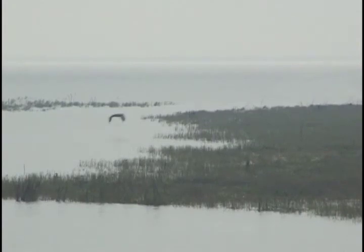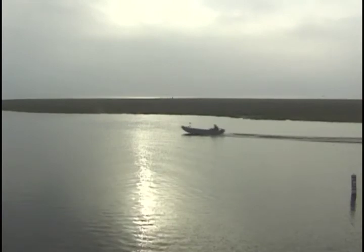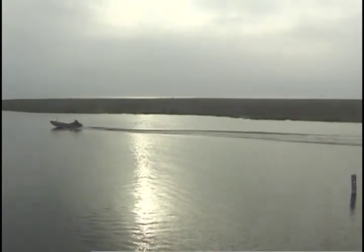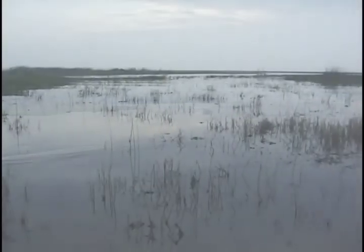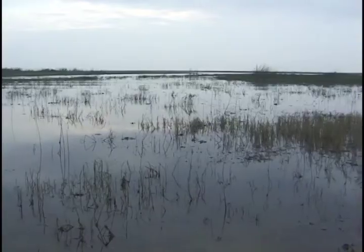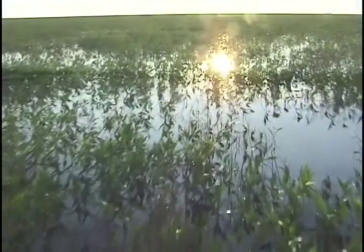Historically, Lake Okeechobee has been shrouded in mystery. Early explorers heard rumors of what Native Americans called Big Water, but did not believe it existed. The interior of South Florida was an impenetrable swamp, and explorers thought tales of the Big Water were just a myth.